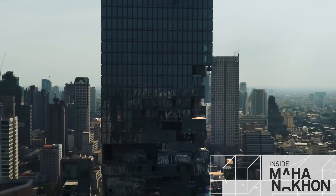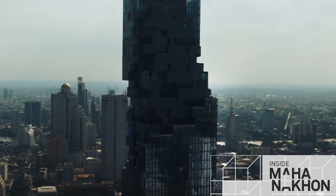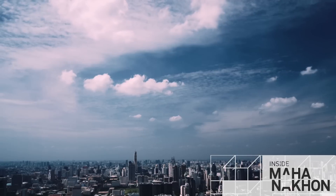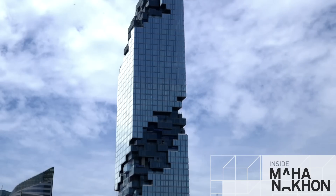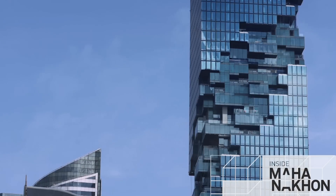Perhaps the most exciting news is the tower has been topped off and completed at 314 metres and 77 storeys. It's officially recognised now as the tallest building in Thailand by CTBUH.